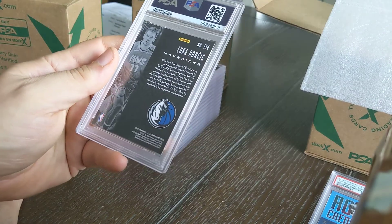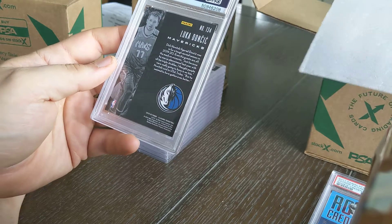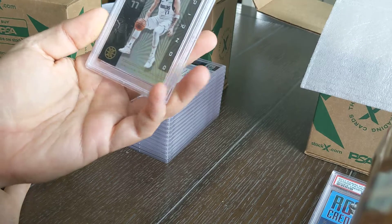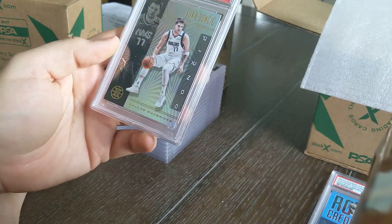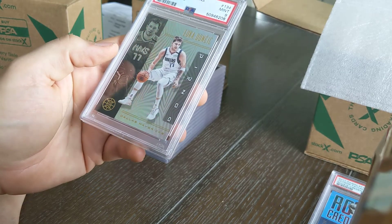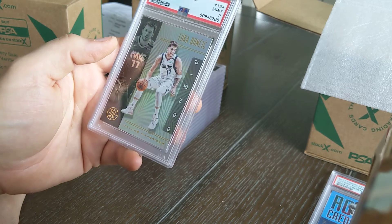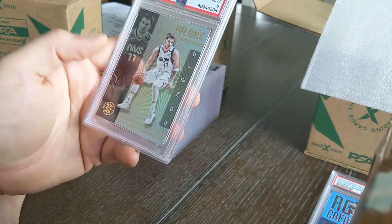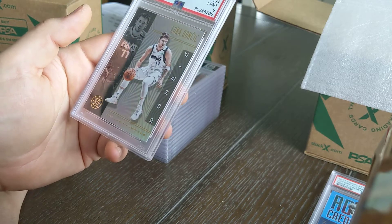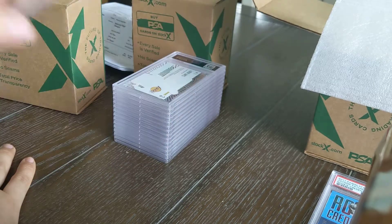Another Luka — 2019 Panini Illusions. I think this might be an emerald refractor but it's pretty straightforward — not a rookie but a second-year card. Just a PSA 9. In retrospect I got a little excited thinking I could get some of these back quickly while the market was incredibly hot last year and Luka's stuff was out of this world in value. Still worth money, but I don't know if I'll get my money back on that grade.